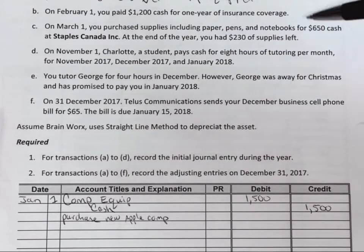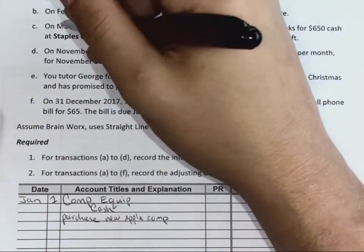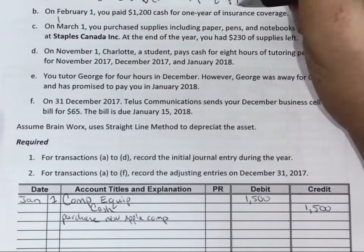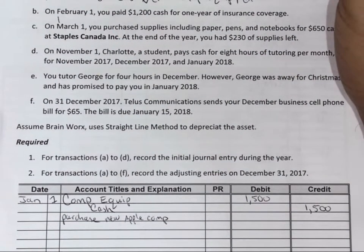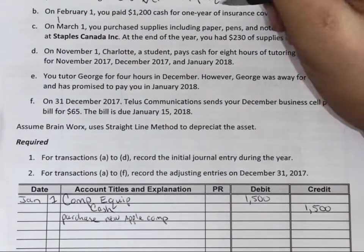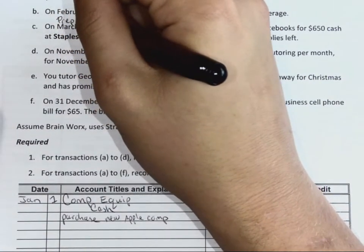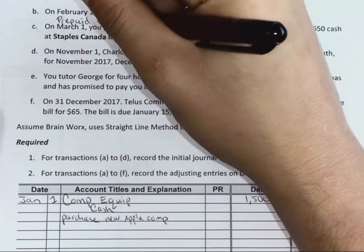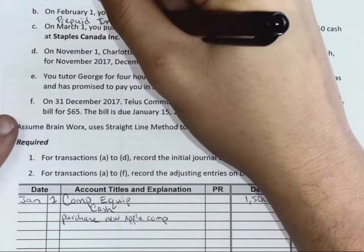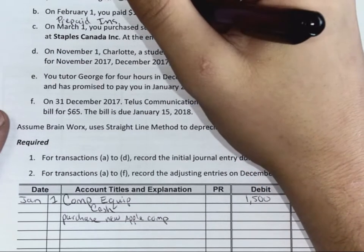On February 1st, you paid $1,200 cash for one year of insurance. Which accounts are being affected? Prepaid, right? Because if you're paying ahead and you haven't received the benefit from it, it's an asset. And as it's used, it becomes an expense.